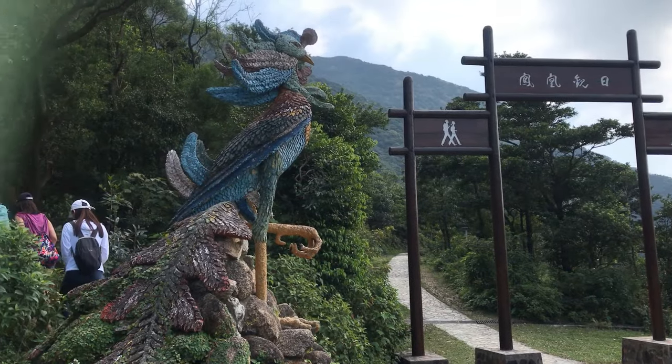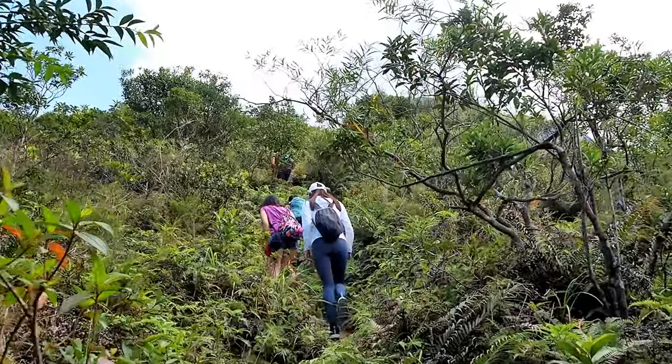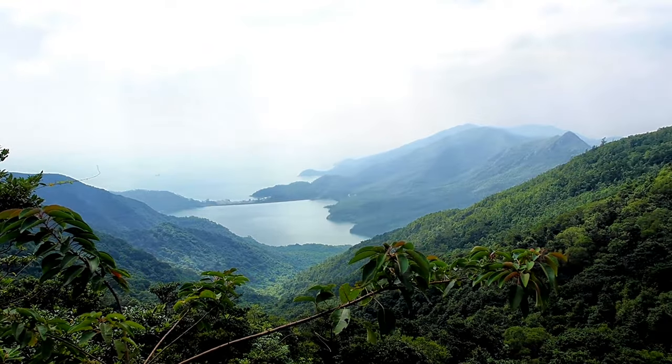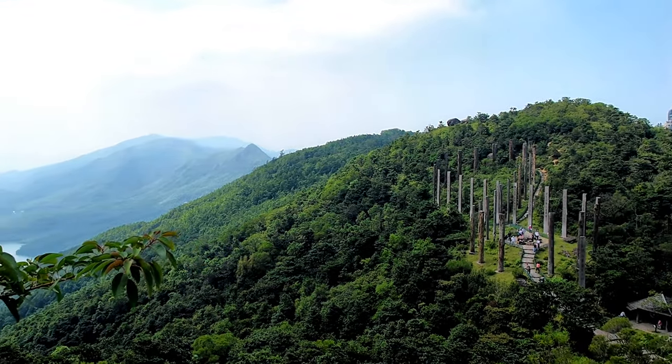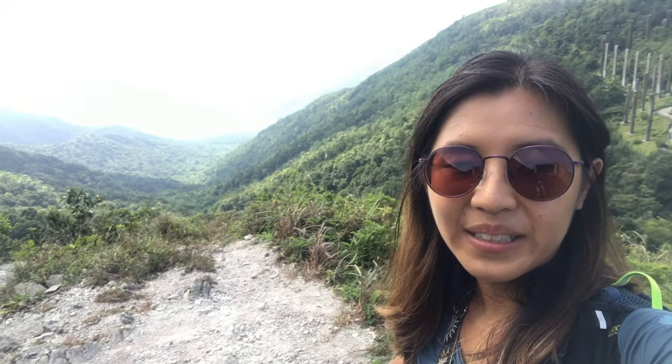We're finally starting the hike — really excited! We actually take a trail parallel to the big road that's advertised. It's a pretty steep climb on a small trail, but the view of the Wisdom Path is pretty good. Once you get higher, you don't even need a drone.